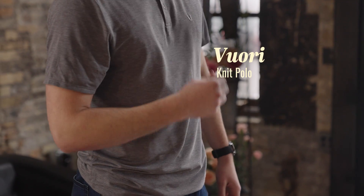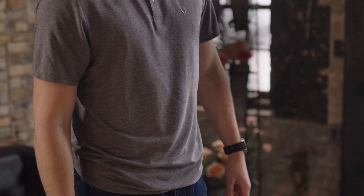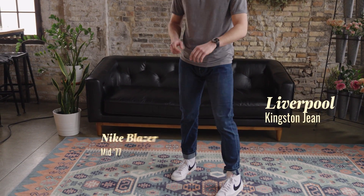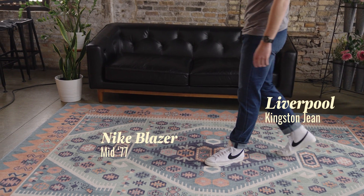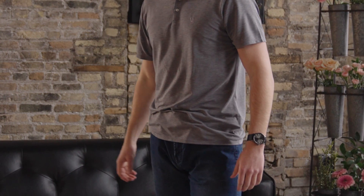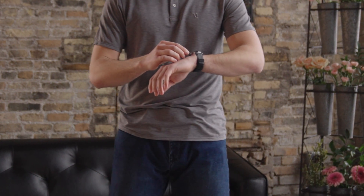On top, I start with a Viore knit polo that can be worn more casually like I have here or dressed up to the office. On bottom, I've got some nice Kingston jeans that I've cuffed to go with my vintage Nike high-top blazers, and then I finish it off with a nice watch from Nixon that can be worn more casually like I have it here or into the office.